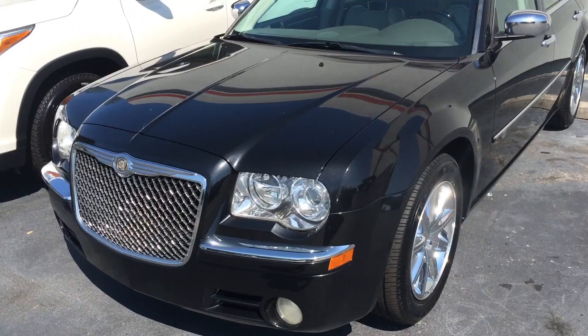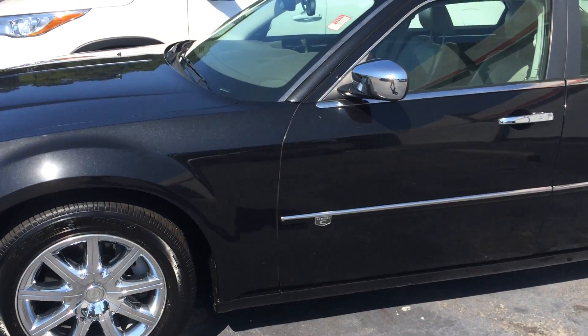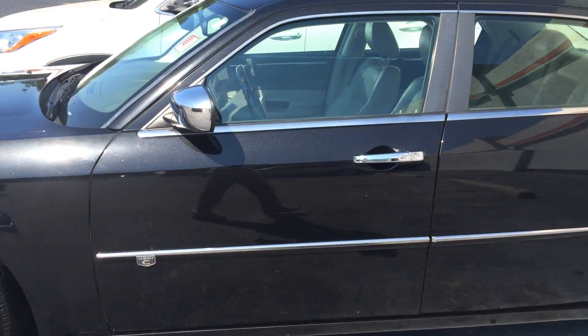This is a gorgeous paint job — it's got kind of that pearl flake in it. You can see the badging there for Hemi-C, chrome accents, and body side moldings.